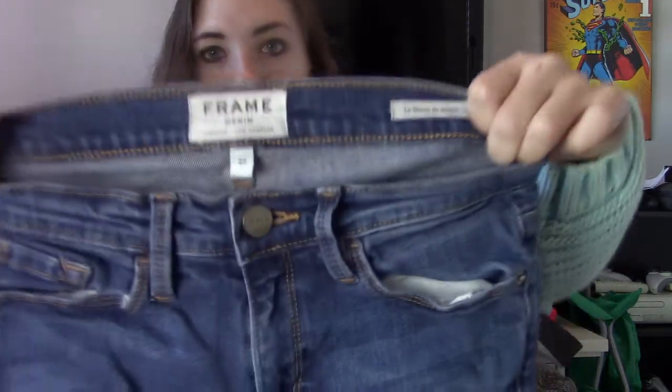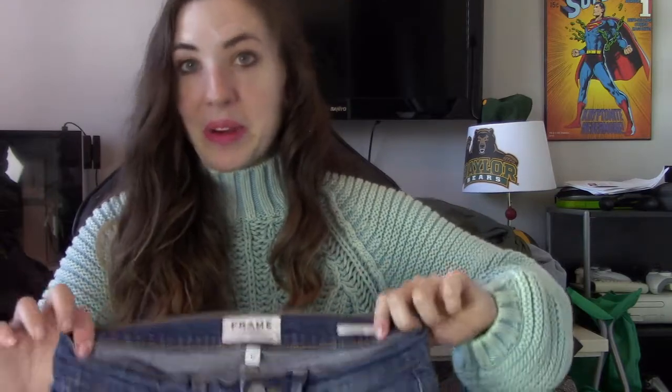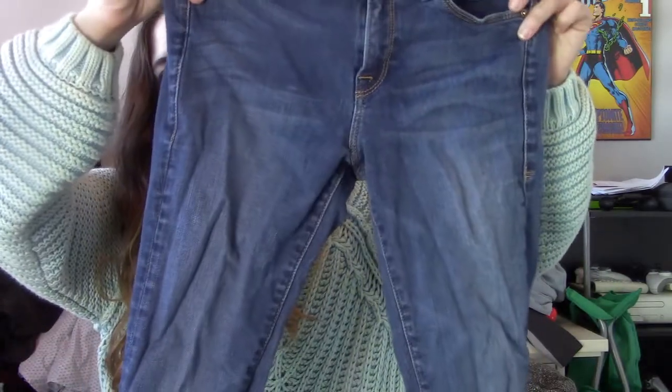Then I have sold this brand myself and sent it to the RealReal. To be honest, it doesn't really do great on either one. But my cost of goods was fairly low. This is Frame Denim — the Le Skinny jeans. I don't have good luck with this brand at all, so they're going to the RealReal. They normally start these at about $50.